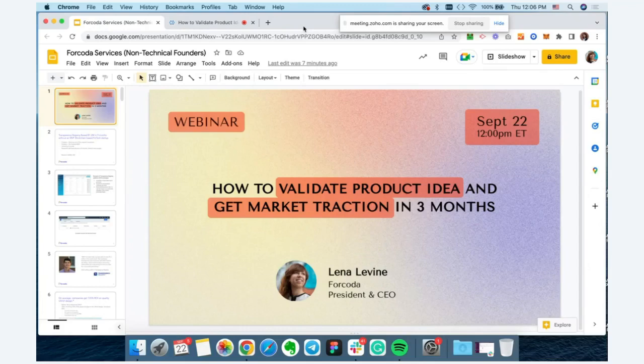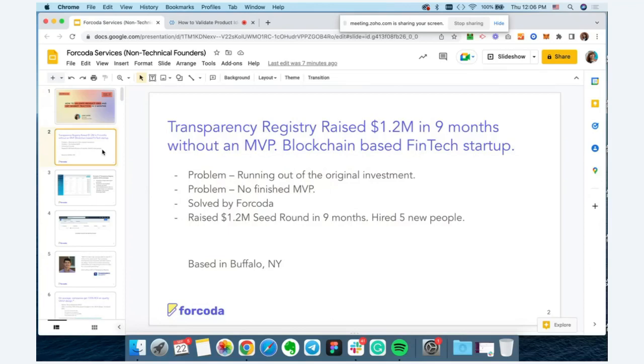One story I wanted to share is a company we worked with called Transparency Registry. It's a fintech startup — a blockchain-based startup. They'd been building a very complex web application, and the problem they ran into is that they were running out of cash. They didn't have a completed MVP because the primary focus of development was on the backend and blockchain technology.